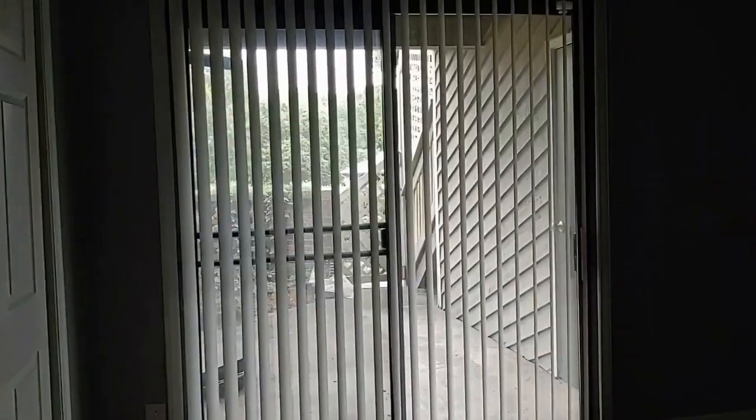Nice windows for that natural lighting. It also has a private patio.